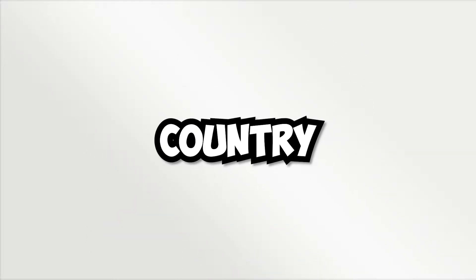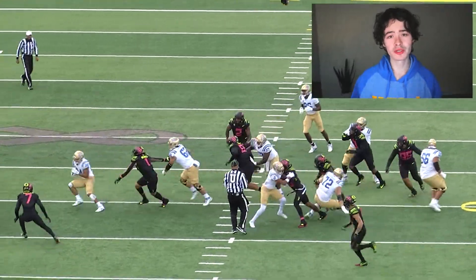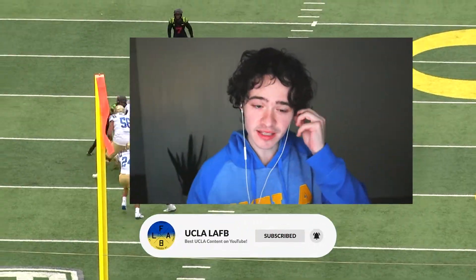Zach Charbonnet is the best running back in the country. Now that's a big, bold claim, but I have the tape to back it up — the all-22 footage. So while I pull up this tape and break it down for you, make sure to like and subscribe to the UCLA LAFB content, the number one source for UCLA football content.